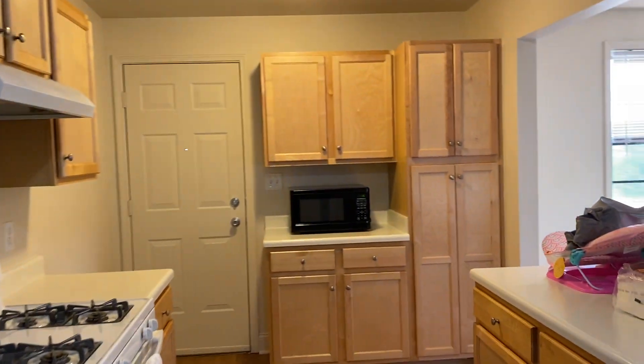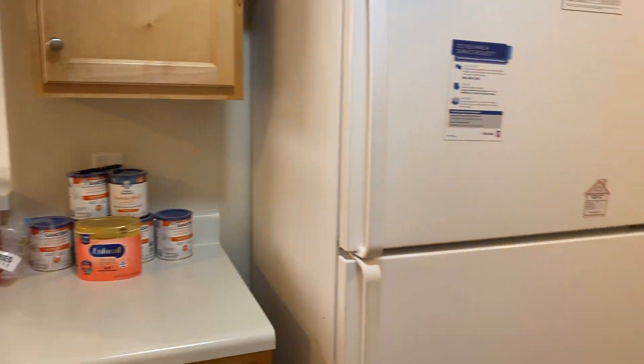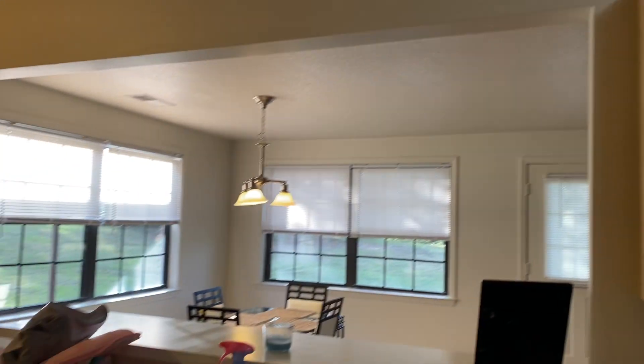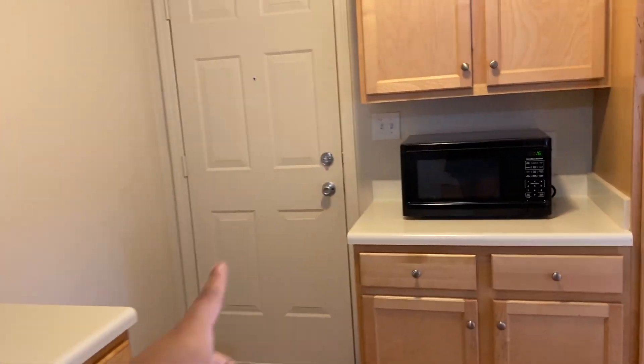It does not come with a microwave, you have to get that on your own. But you have plenty of countertop space, a refrigerator — pretty much your basic kitchen. Right here is a side door.